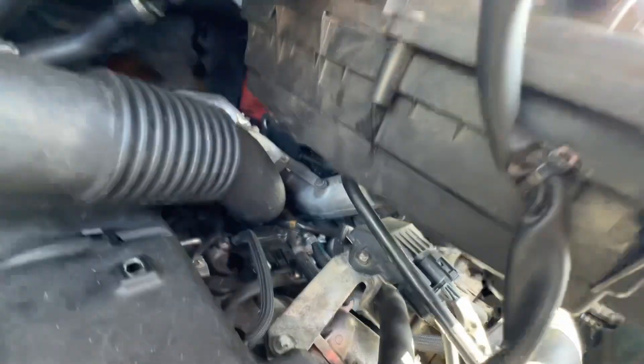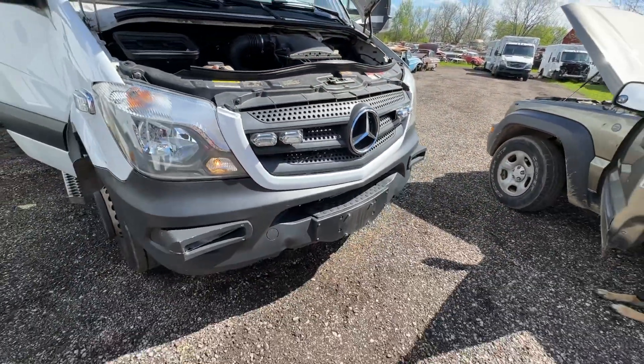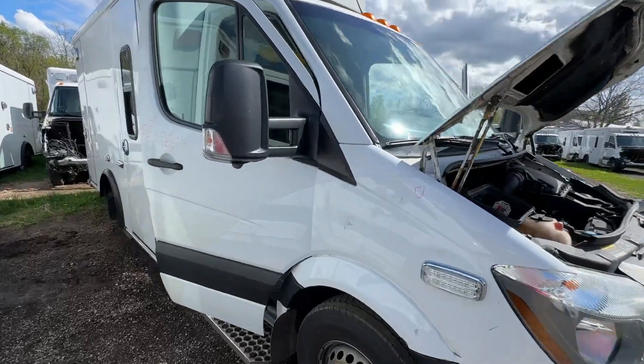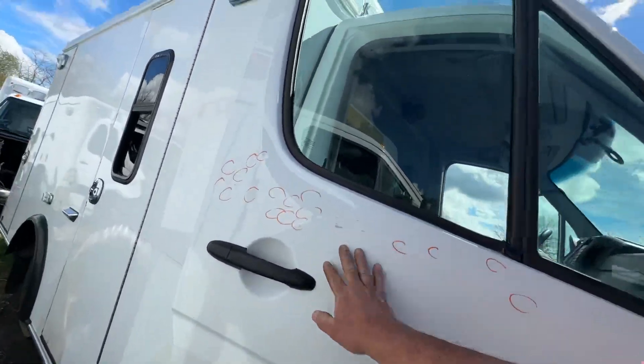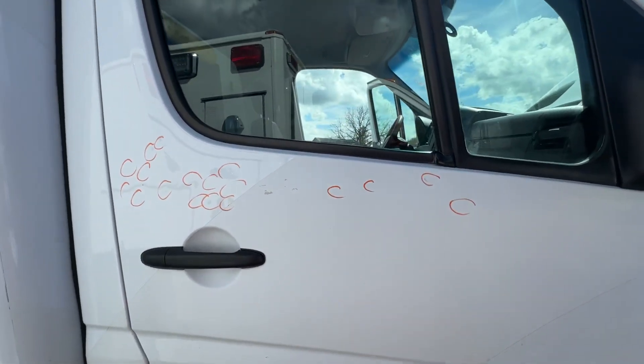Nice and clean. Some Crestline Ambulance Body. Lots of dings on the door — I'm not sure what they call it. How do they get those?